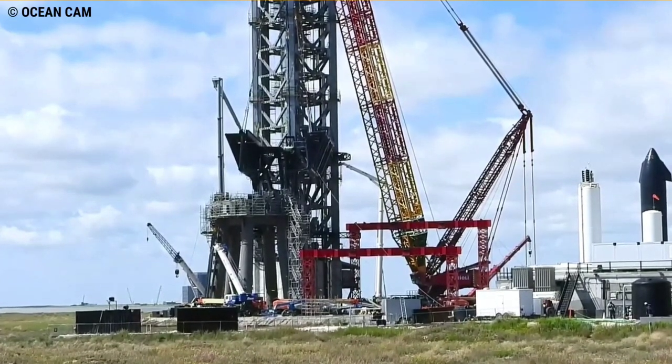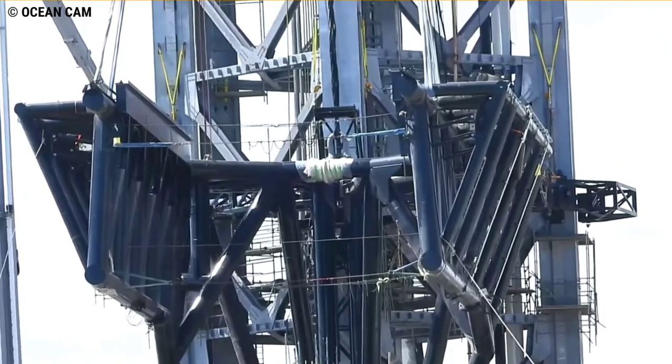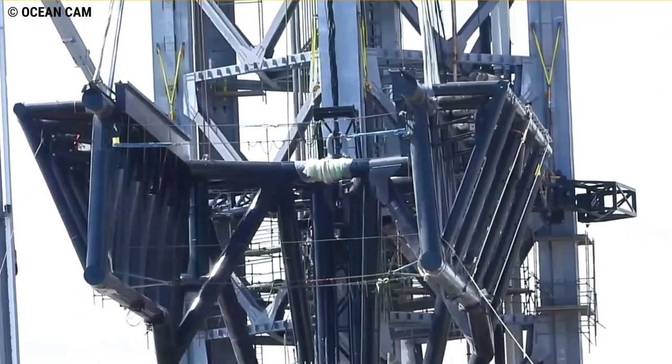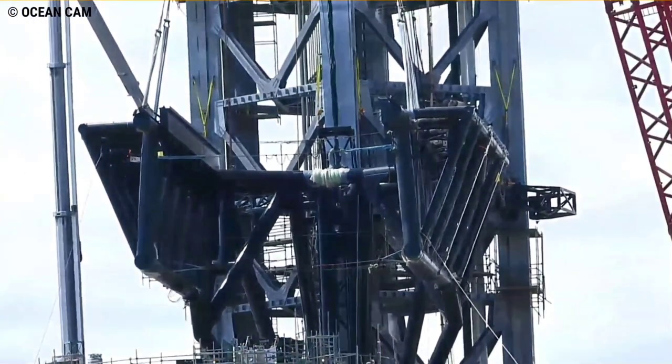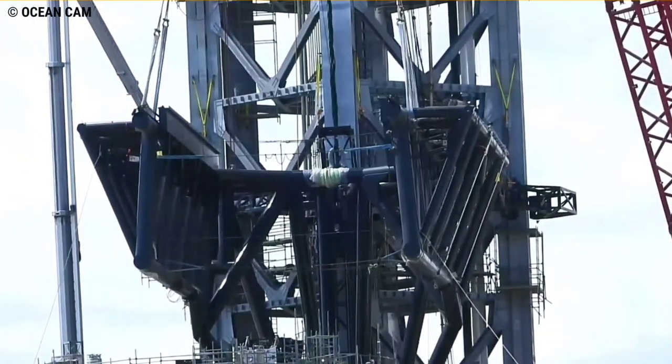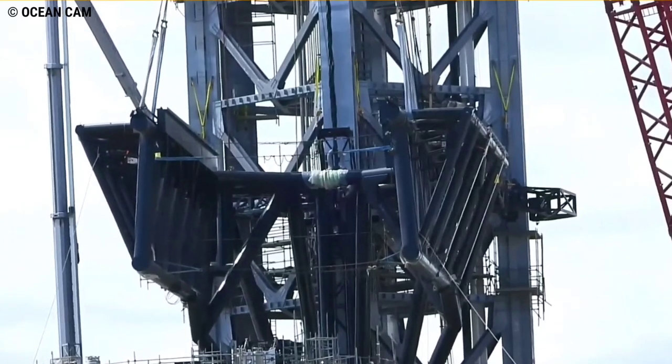The tower is equipped with a couple sets of arms designed to grab the giant Super Heavy rocket and Starship, like chopsticks, as they descend down to the launch pad. This technique of recovering spacecraft will enable the company to rapidly reuse the vehicles in under an hour.